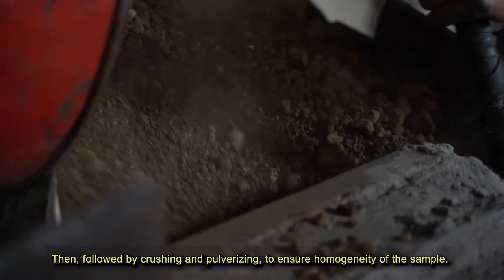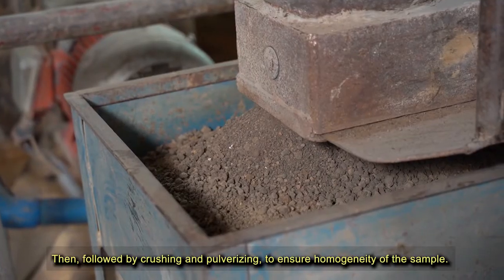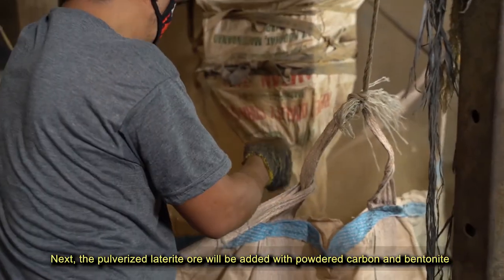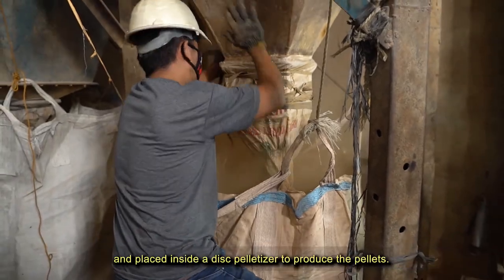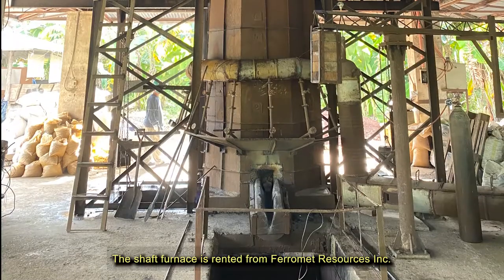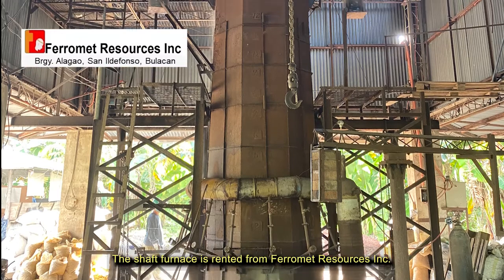Raw laterite ore is subjected to drying to remove excess moisture, then followed by crushing and pulverizing to ensure homogeneity of the sample. Next, the pulverized laterite ore is added with powdered carbon and bentonite and placed inside a disc pelletizer to produce pellets.